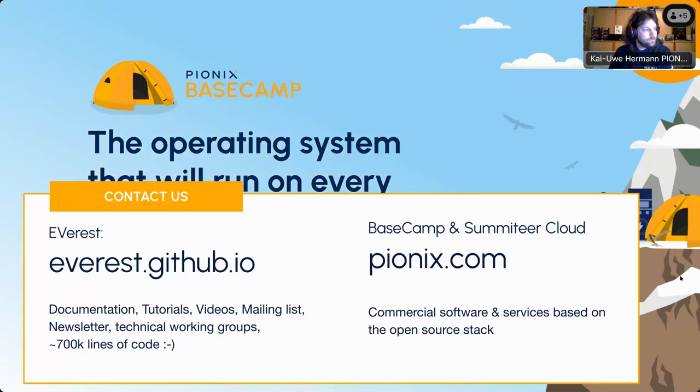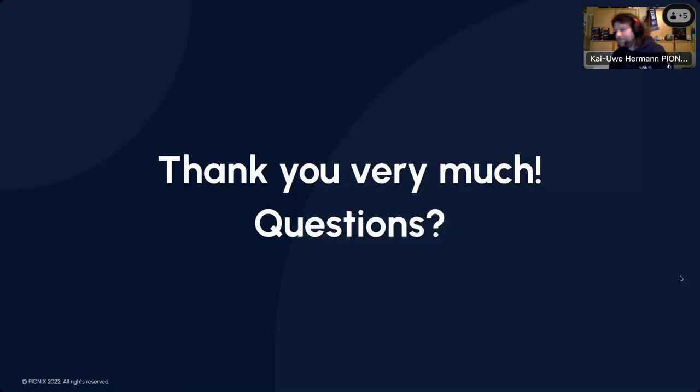To get involved with Everest, go to GitHub, get on the mailing list, join the Zulip chat, join the working groups, and ask questions. For commercial help, visit pionics.com or contact us today. The hardware Kai showed — the YAK and Yeti dev kits — are available for purchase; you can use the open hardware instructions to order parts from DigiKey or Mouser, or order pre-assembled at shop.pionics.com.